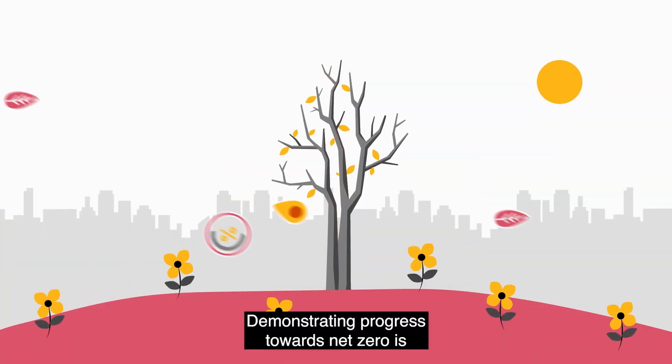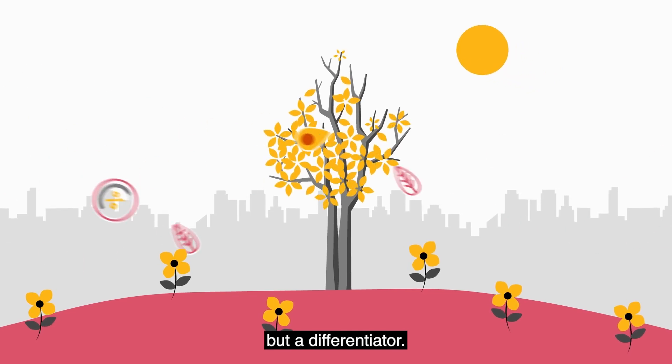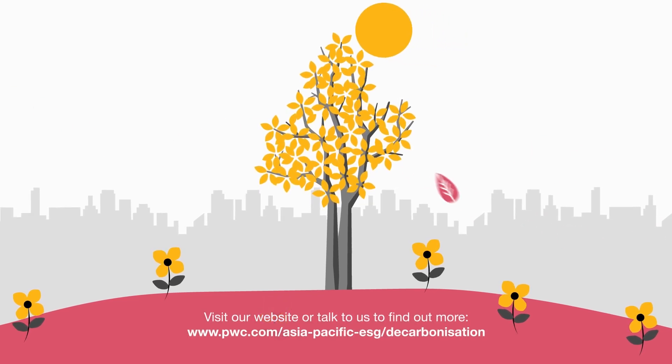Demonstrating progress towards net zero is not only a priority, but a differentiator. It is smarter business for a stronger world. Visit our website or talk to us to find out more.